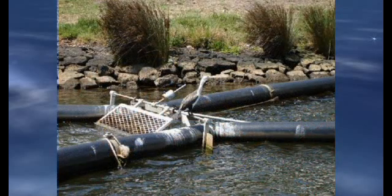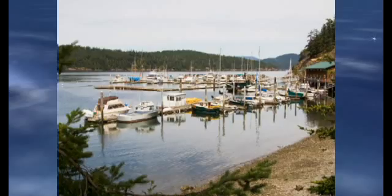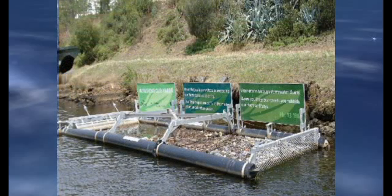When floating litter is removed, wildlife is protected from choking, strangulation, and entrapment, while beaches, marinas, and shorelines maintain a more inviting litter-free appearance. The litter trap works quietly, 24 hours a day, 7 days a week, 365 days a year.